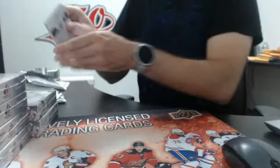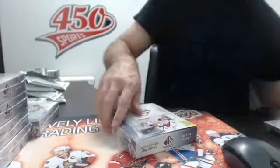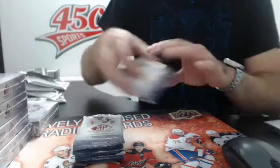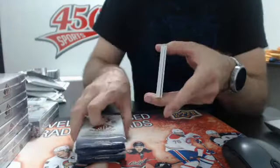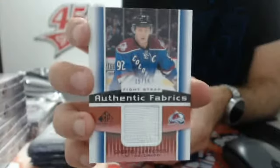And the last pack of box number two - we have an Authentic Fabrics Slava Voinov. I don't know what's going to happen with that guy. Box three. We have a fight strap, 15 out of 15, Colorado - Gabriel Landeskog, 15 out of 15 fight strap.